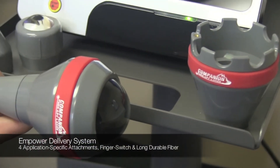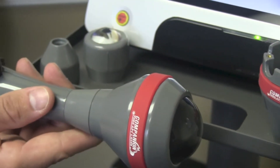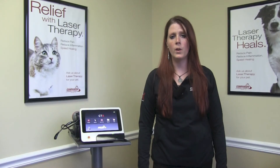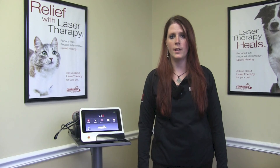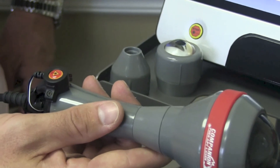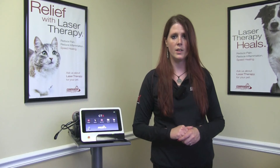As with all companion therapy lasers, the CTX comes with the Empower Delivery System. The Empower Delivery System includes four application-specific treatment attachments including the patented deep tissue applicator. These applicators ensure that you can safely and effectively deliver a clinically significant number of photons to the affected area.